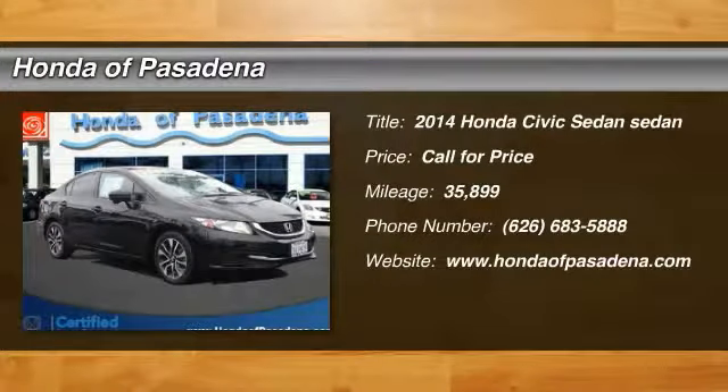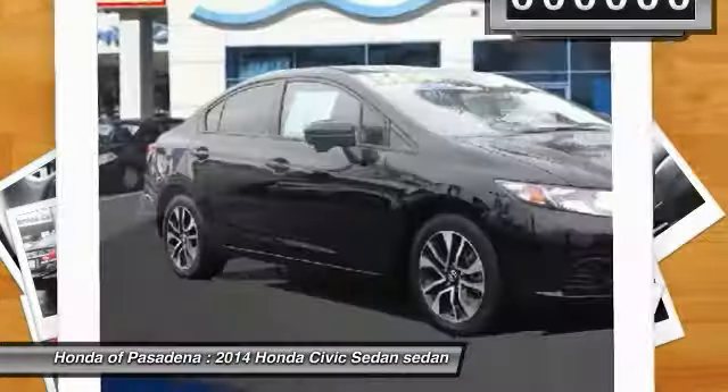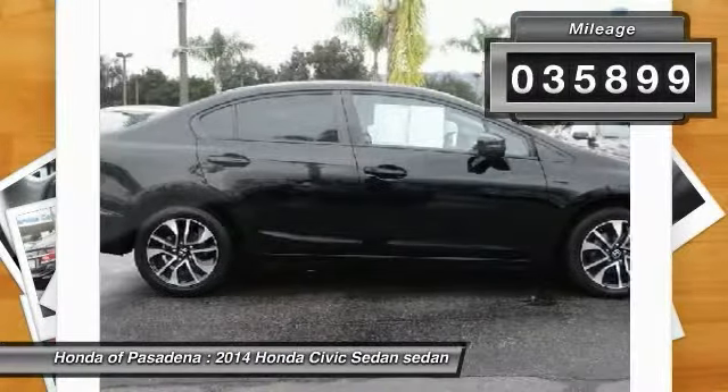Looking for the right vehicle? Check out the 2014 Honda Civic — practical, awesome gas mileage, and incredibly reliable. This vehicle has less than 40,000 miles.